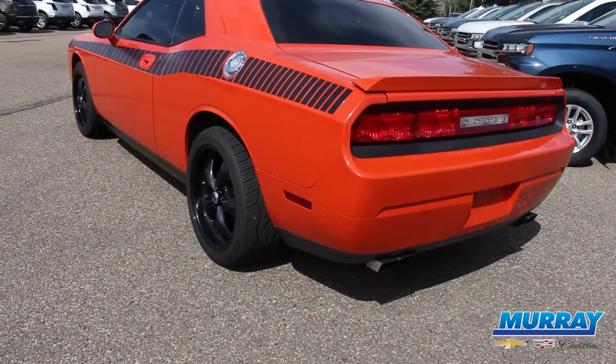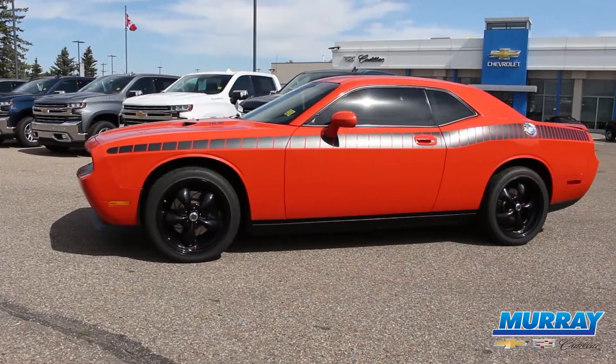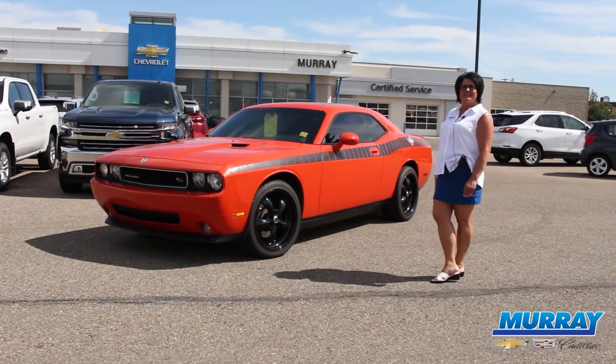So if you want to cruise Medicine Hat in this beautiful orange car, it is affordable at only $16,999. Come see me, Michelle, at Murray's and we'll go for a test drive.